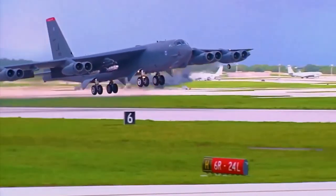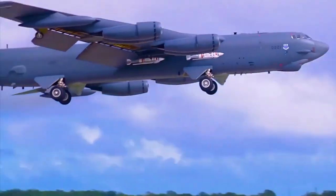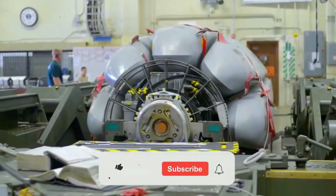What do you think about the B-52? Comment below with your thoughts on this and don't forget to subscribe to our YouTube channel.